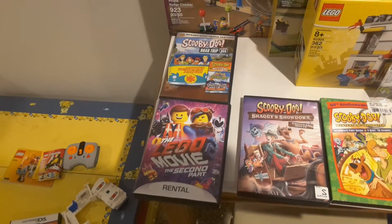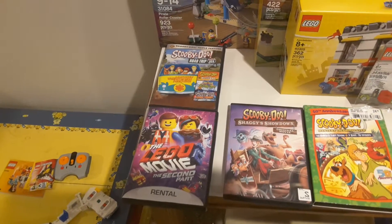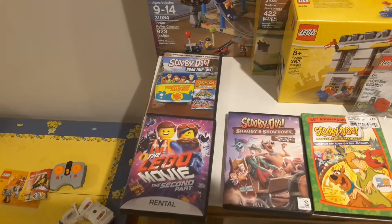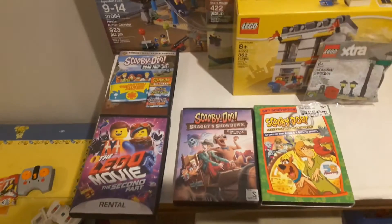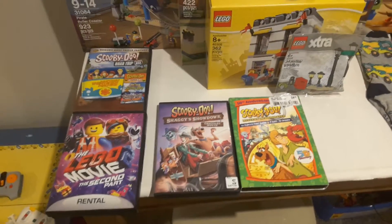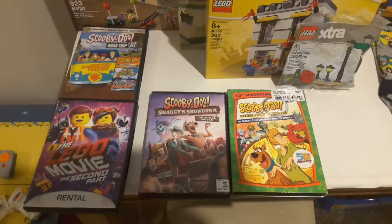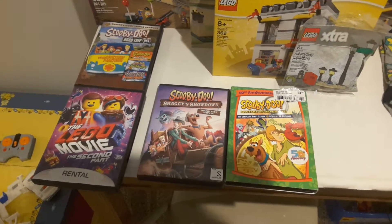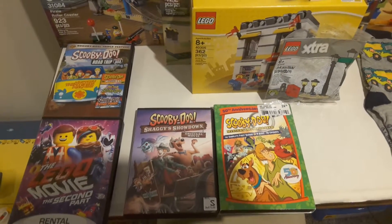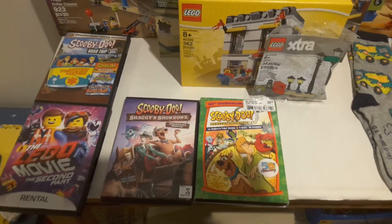And then we've got the Lego Movie 2 on DVD. It says rental on the bottom, but that's because I picked it up from a movie store that was going out of business. They had their movies on sale, so I picked this up and Scooby-Doo Shaggy Showdown from the same store for $7.50 — which is pretty good, considering Scooby-Doo and the Gourmet Ghost came out the year after Shaggy Showdown and costs the same price for just that one movie. Not worth it.